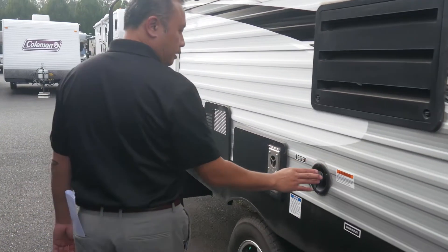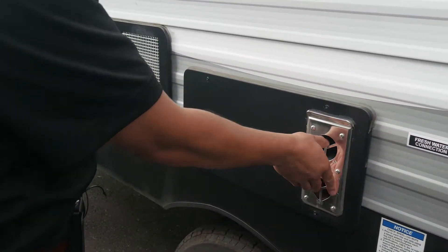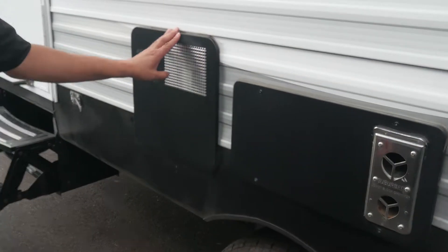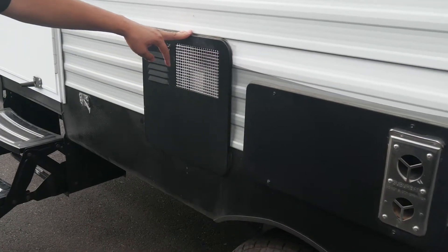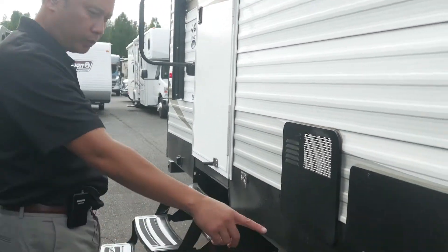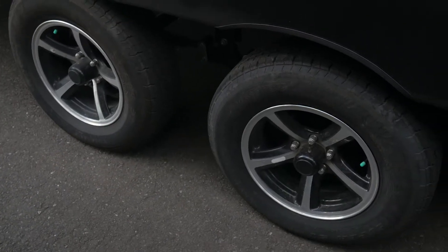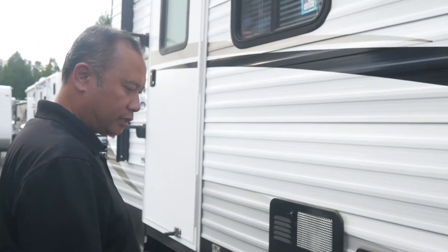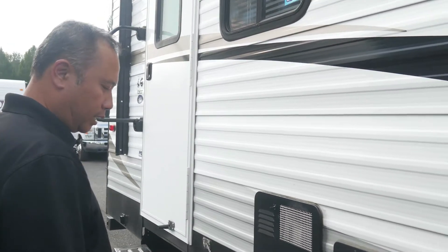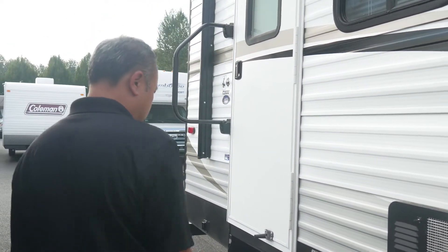Gravity-fed water right here to the tank. And your Suburban furnace exhaust, six-gallon hot water system here — it's DSI, so propane and electric. Notice that the tires are filled with nitrogen, so that's not going to leak out of that tire at all. And you have alloy wheels as well — that's great to have.